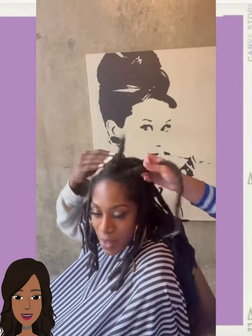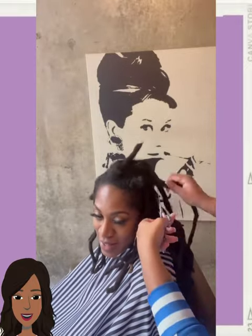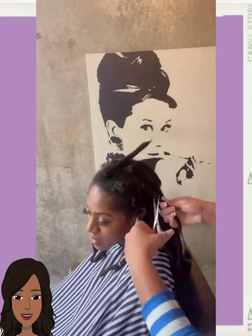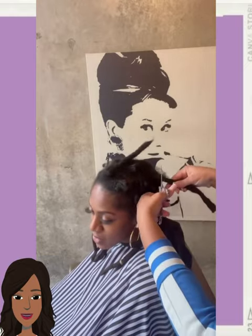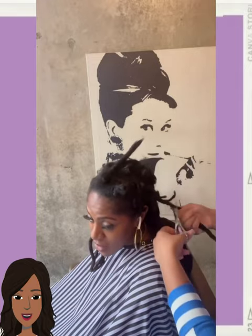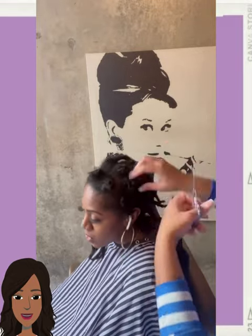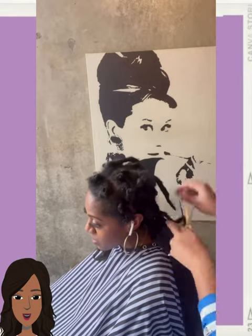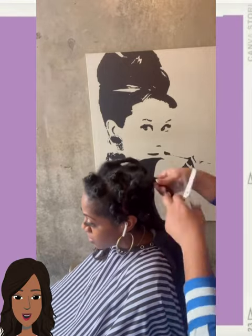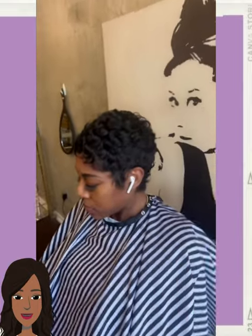And then we have a dreadlock transformation — she has some dreads here and the stylist cuts them off. Most of the time when people cut off their dreads they end up getting a pixie cut. This is a great transitional style if you're thinking of big chopping and you have dreads. Beautiful texture with the curls — stunning makeover.